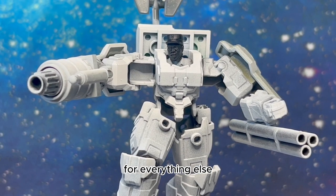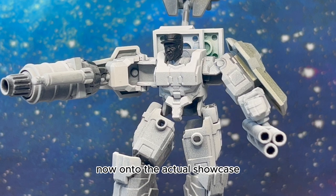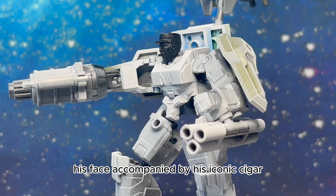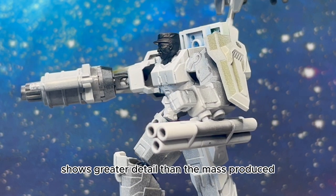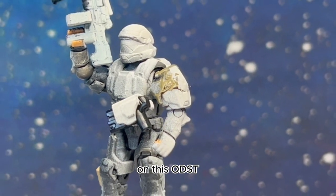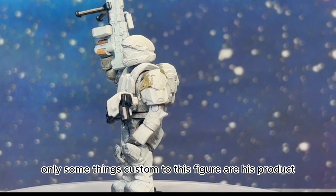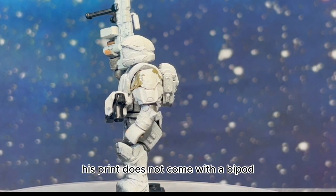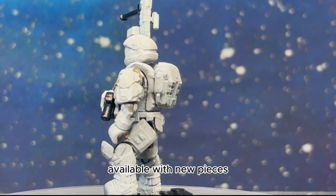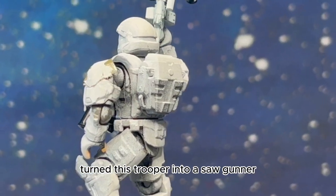That is my only negative comment — for everything else I have nothing but praise. Now on to the actual showcase. I began with his custom head for Sergeant Johnson. His face accompanied by his iconic cigar shows greater detail than the mass-produced Mega Constructs figure. On this ODST, LS3D created this beautiful SAW. Some things custom to this figure are his product — his print does not come with a bipod as seen here — however it shows the degree of customization available. This custom printed SAW turned this trooper into a SAW gunner.